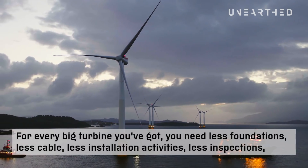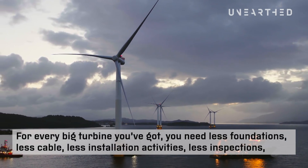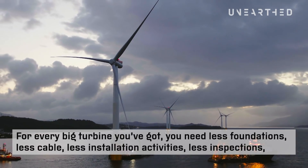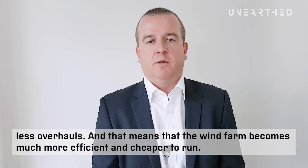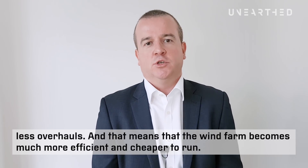For every big turbine you have, you need less foundations, less cable, less installation activities, less inspections, less overhauls — and that means that the wind farm becomes so much more efficient and so much cheaper to run.